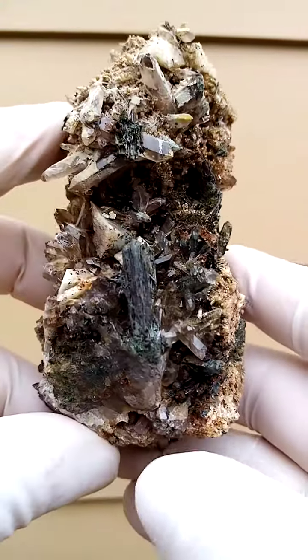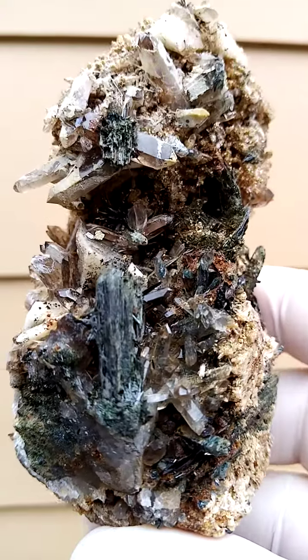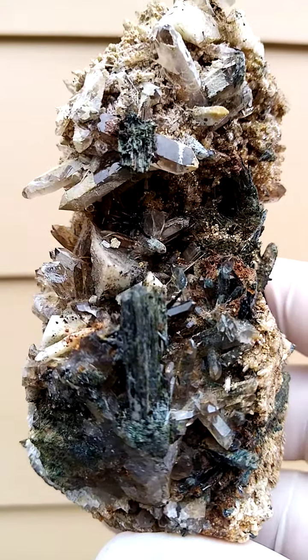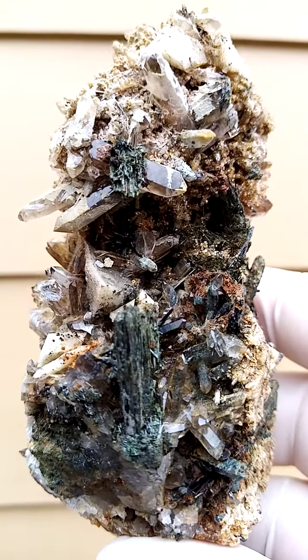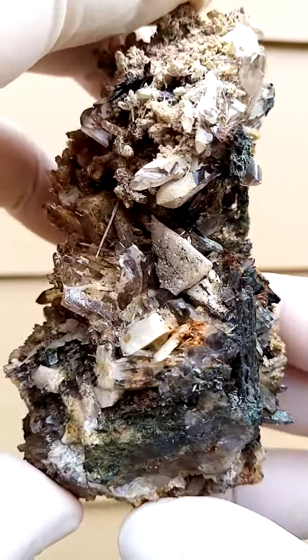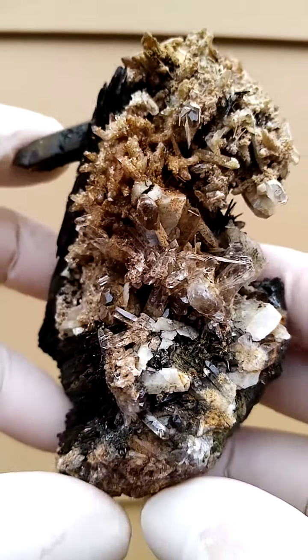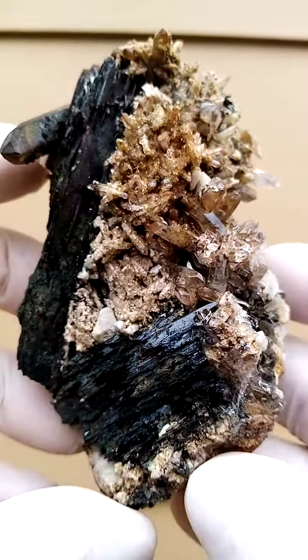A hand-sized specimen from deposits of Mount Milosa, Malawi. Here we have some Aegirine crystals, some smoky quartz, and the underlying matrix is a feldspar. I'll just turn it over like this, so this can be displayed all the way around.